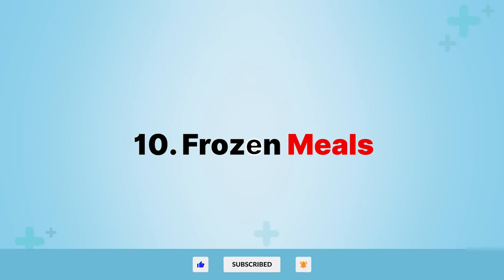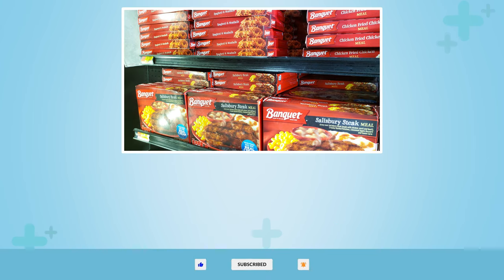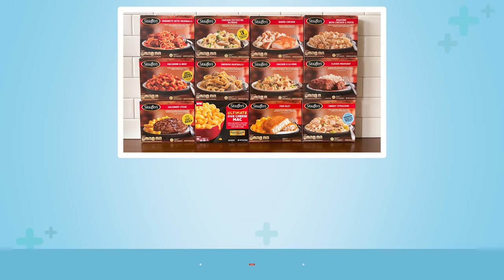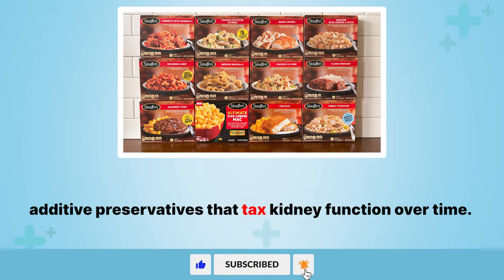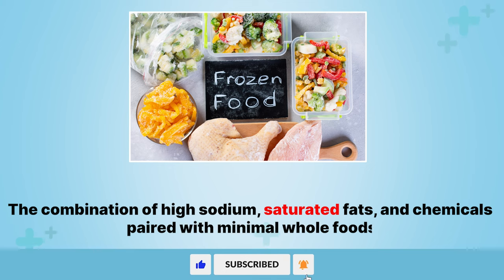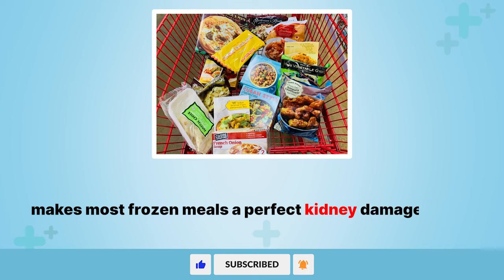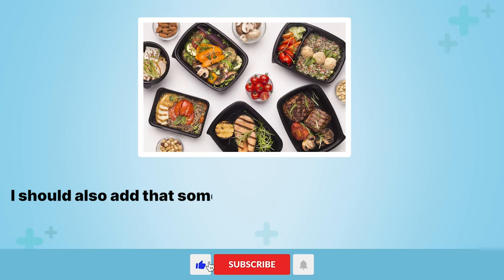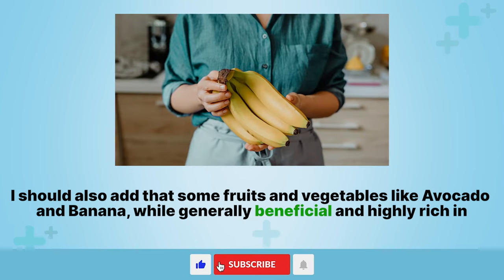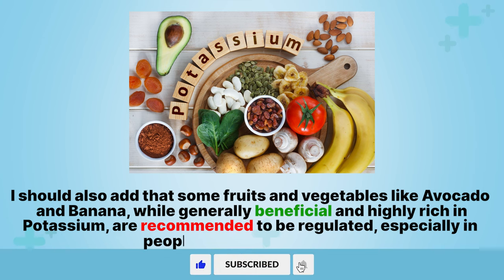10. Frozen meals. Many pre-made frozen meals are convenient options when time is short. However, these processed choices often contain very high sodium levels and other additive preservatives that tax kidney function over time. The combination of high sodium, saturated fats, and chemicals paired with minimal whole foods makes most frozen meals a perfect kidney damage storm. I should also add that some fruits and vegetables like avocado and banana, while generally beneficial and highly rich in potassium, are recommended to be regulated, especially in people with kidney disease.